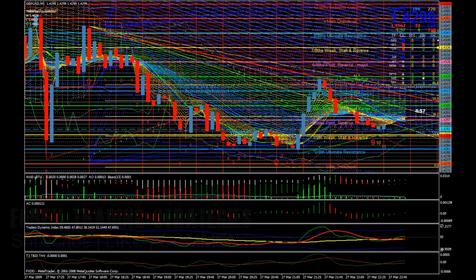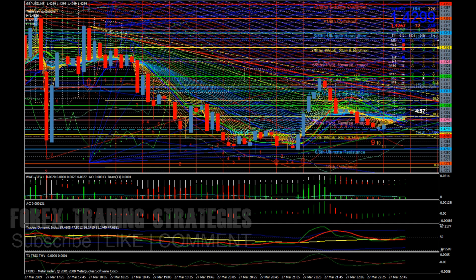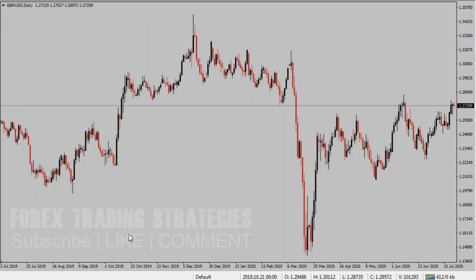Welcome to the channel. How many of you trade with so many indicators? When I started trading, I was sold on the idea that you need this indicator, that indicator — you need to place all these indicators in order to make money in forex trading. But how many of you know that you don't need all of that? Trading can be as simple as just your chart and price action.